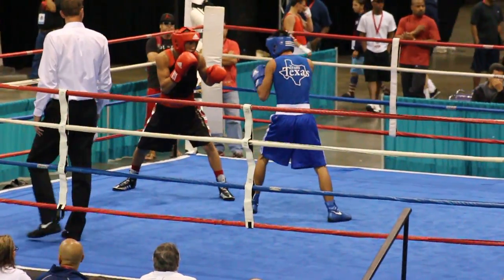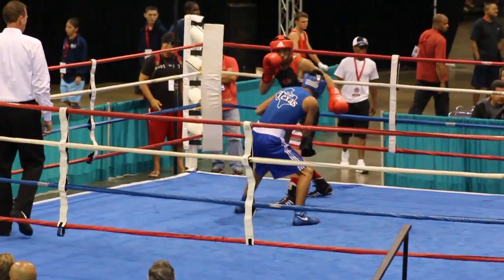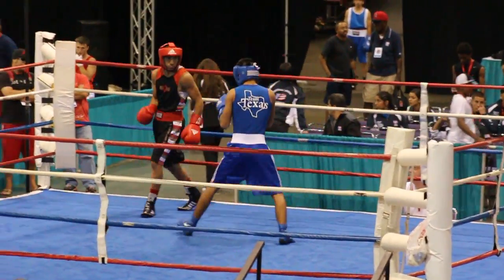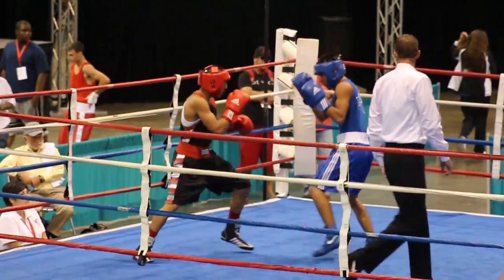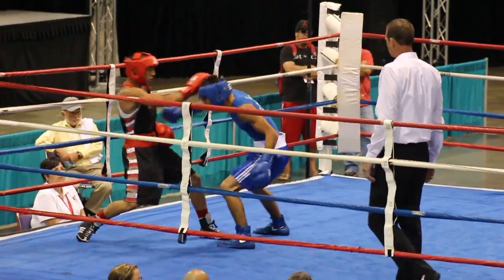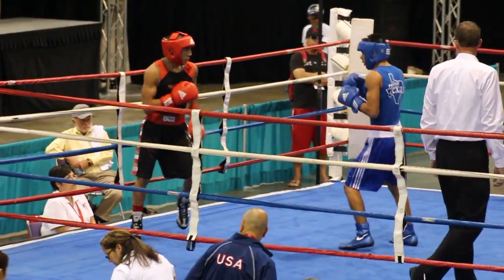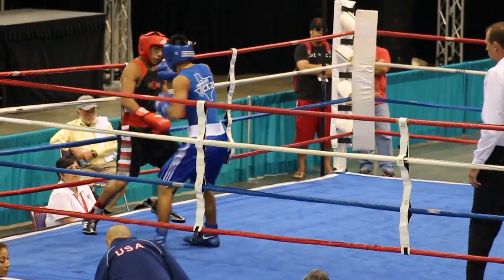Lopez has thrown a couple of quick combinations earlier on. The opponent is trying to cut him off. Looks like a right hand to the body may have scored by Lopez. Work that jab, Bordeaux. Keep working that jab, Bordeaux. There it is, Bordeaux!